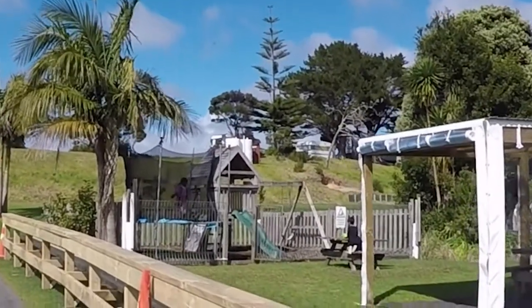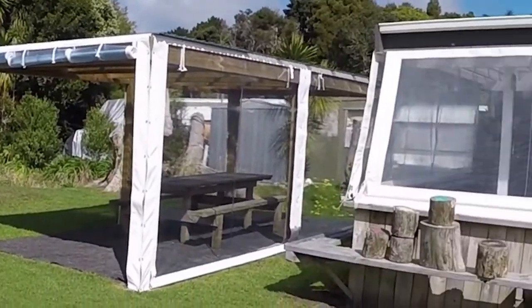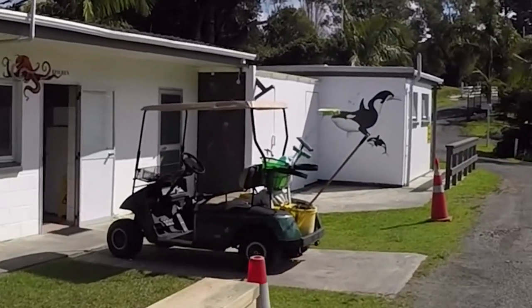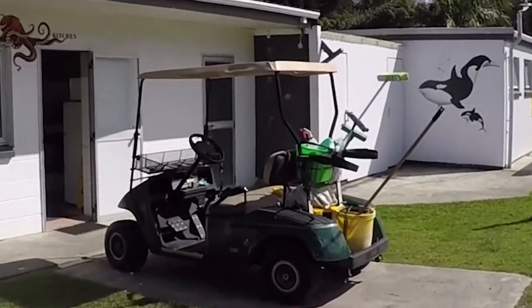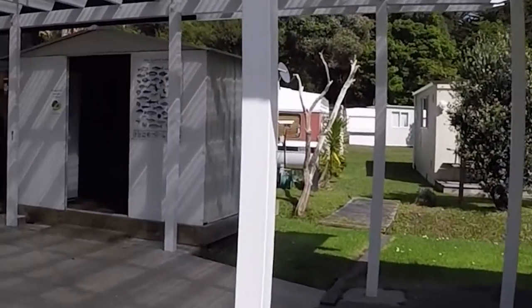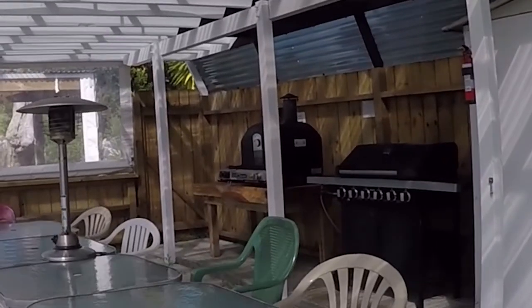As you can see there's a play area there which is decent, the kids are loving it, and there's a picnic area. This is the kitchen area which is all really clean, really nice and well maintained. There is even a pizza oven, a barbecue, and an outdoor heater.